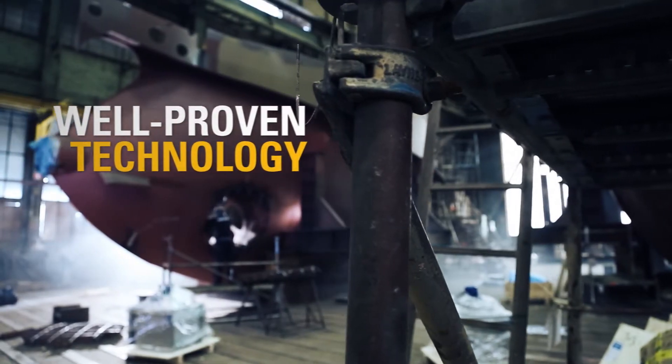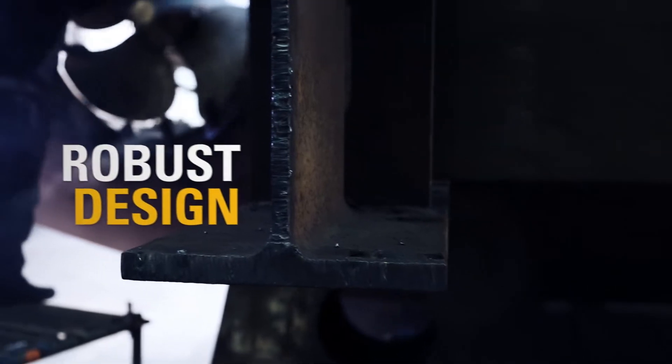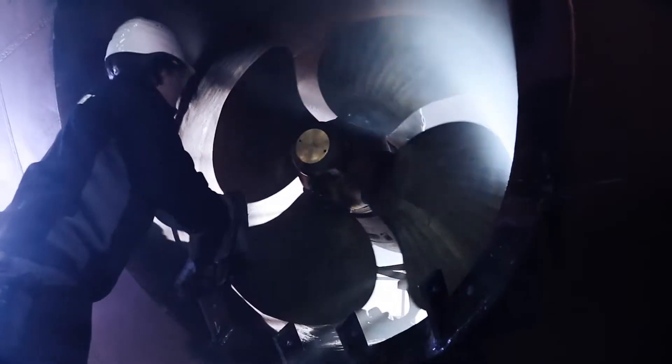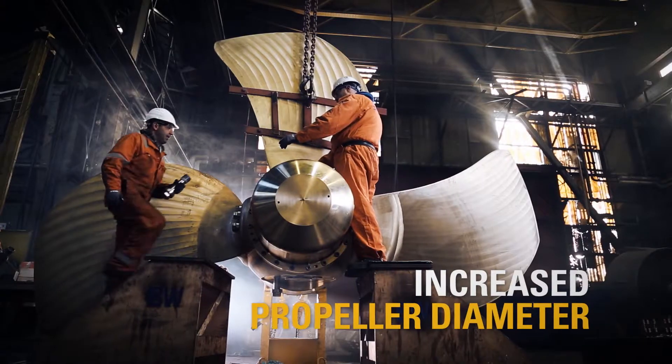The twin-fin system is made for diesel-electric propulsion systems. It combines the best advantages of the current alternatives. With thrusters, vessels can have more cargo capacity. By using conventional propellers, you get added reliability and safety. But with twin-fin, you have both.